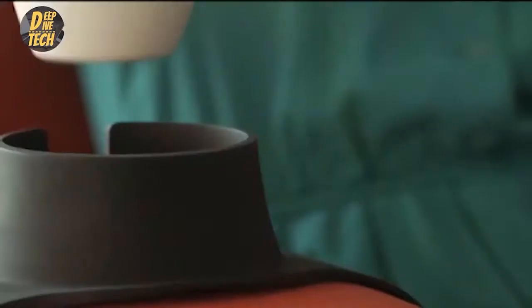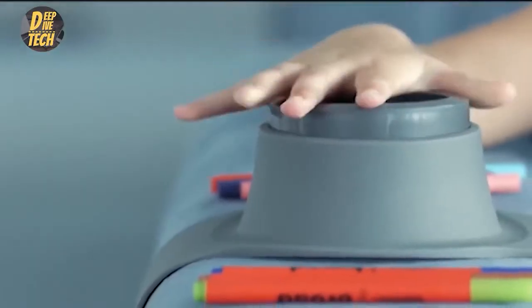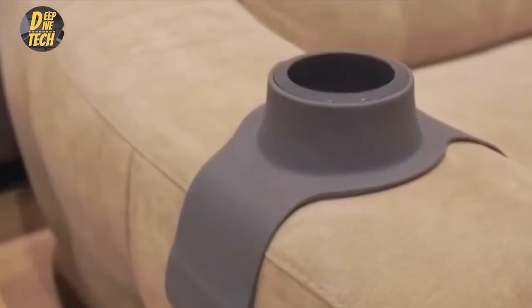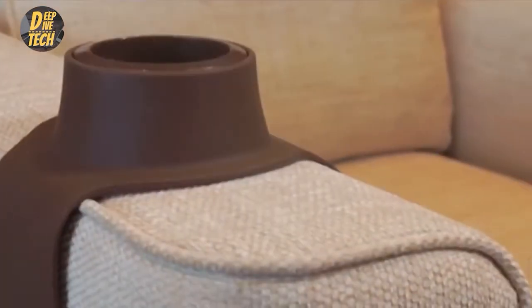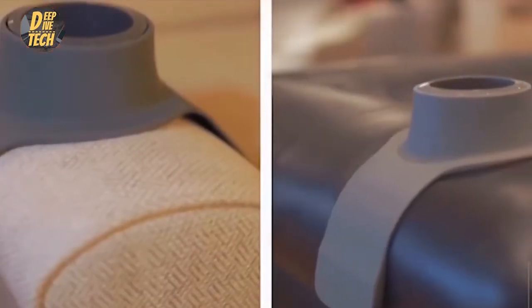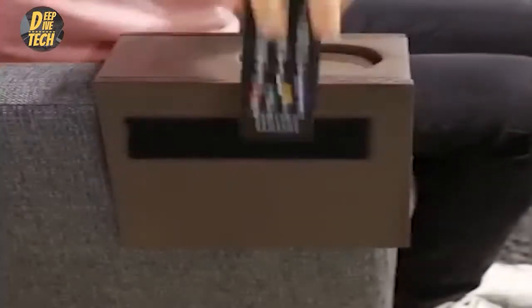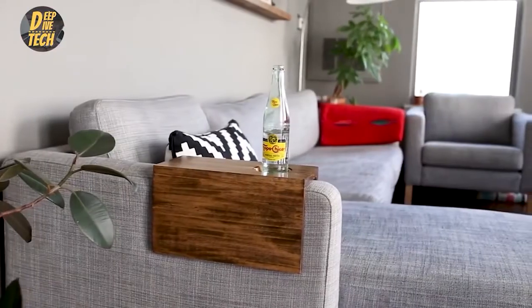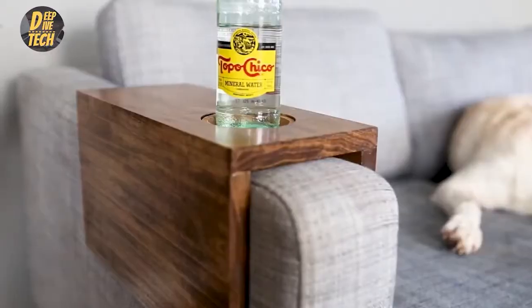Number nine: sofa cup holder. Problem: you never have a place to put your drink when you're on the couch. Solution: this brilliant silicone couch cup holder. It has weighted ends and a resin base that prevents it from slipping. Works on fabric or leather and fits anything from a coffee cup to a remote control. It's safe to use with hot or cold beverages and comes in a few fun colors.